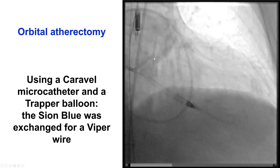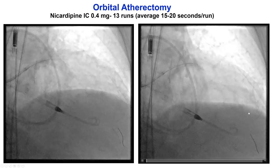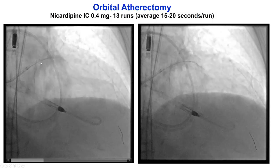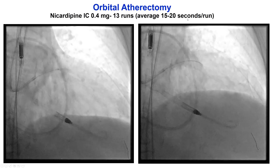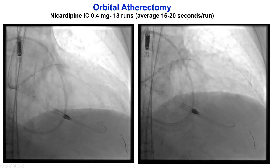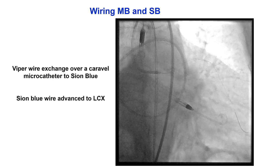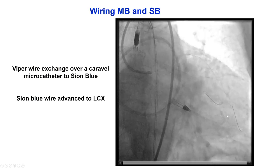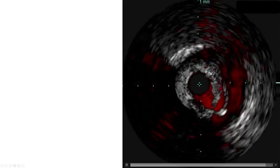In this case, we used a standard Caravel microcatheter and the Sion Blue wire. We then removed the Sion and exchanged for the Viper guide wire, over which we did multiple runs — a total of 13 runs. There was a significant sound suggestive of deceleration going from the left main into the LAD and the proximal to mid LAD. Our duration was 15 to 20 seconds per run, and we left at least 30 to 40 seconds between runs to allow for recovery of the microcirculation. We then removed the Viper wire, inserted another workhorse wire, wired into the circumflex using the knuckle wire technique, and performed repeat intravascular ultrasound, which showed some improvement with still some calcium but improvement in the LAD stenosis.